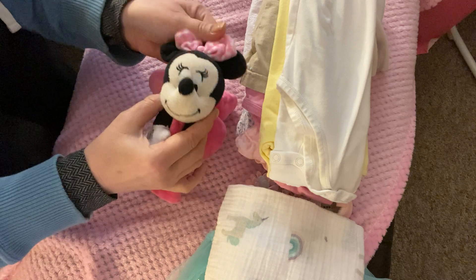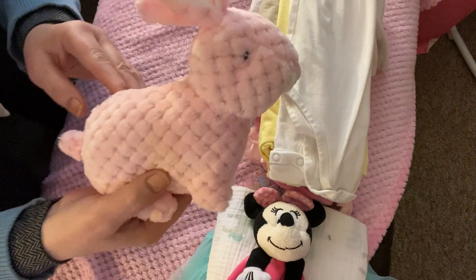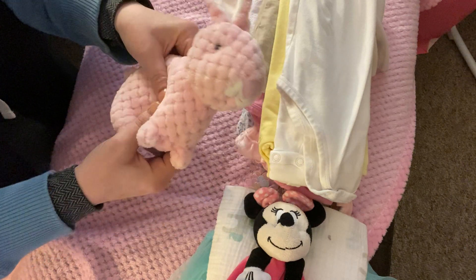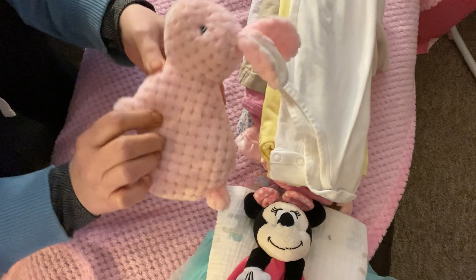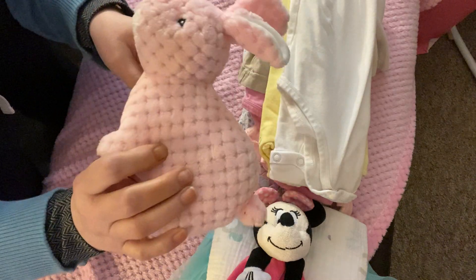It's washed now, but I thought that would be great for Disney Monday. I also found this crinkly, squeaky pink bunny. That took to the wash really well — it came out really nicely.